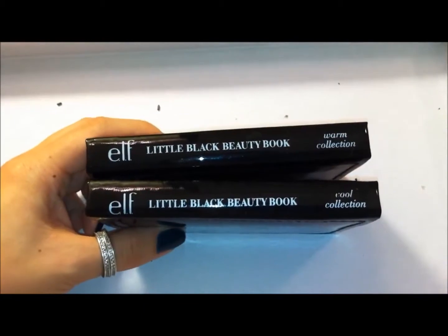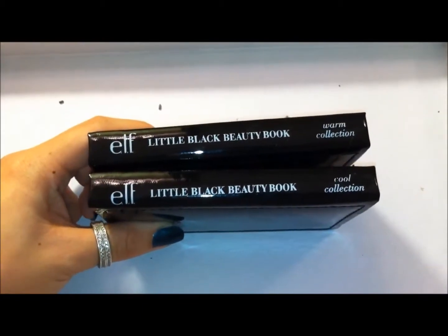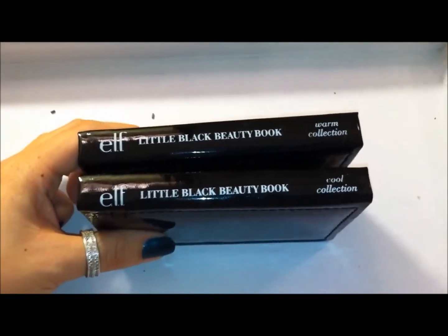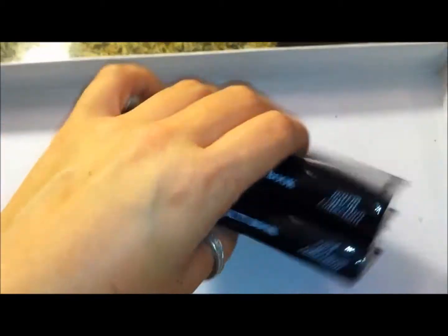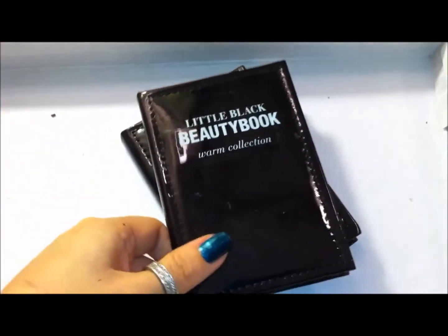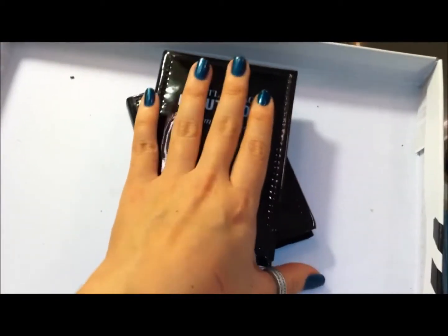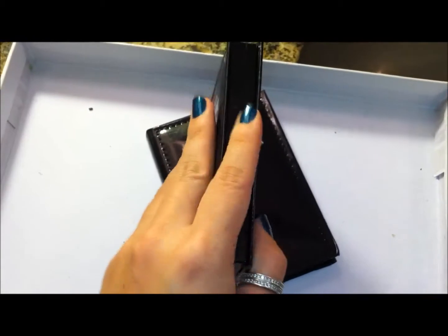A couple other things that I had bought when I did my e.l.f. haul online — these are the Little Black Beauty Books, and I got one in the Warm and one in the Cool Collection. I think these were only $5, and what I liked about them is the size. They're compact, they're smaller than my hand, though they're a little bit thick.